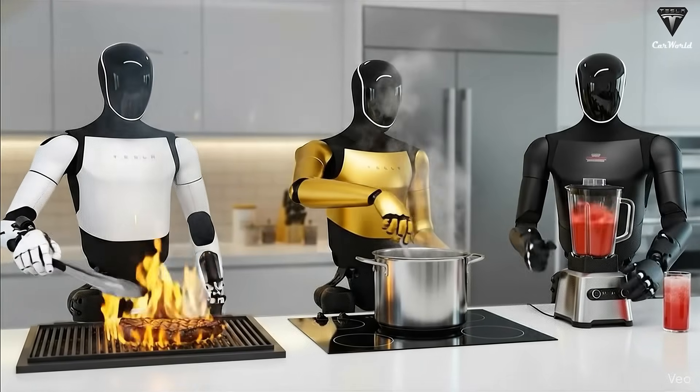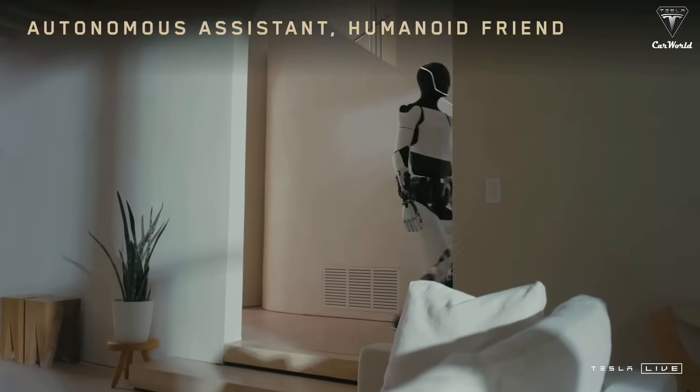If you think household robots are still 20 or 30 years away, this video may completely change your mind.